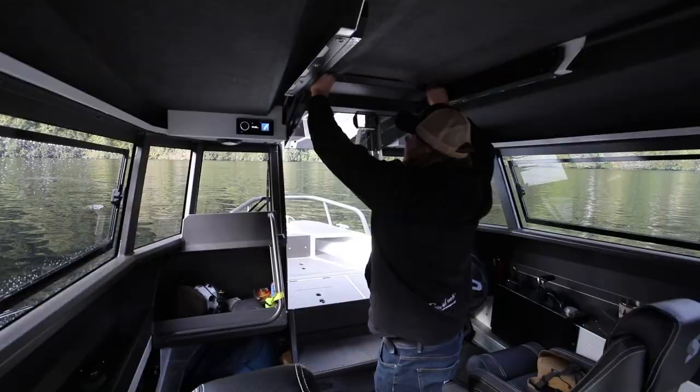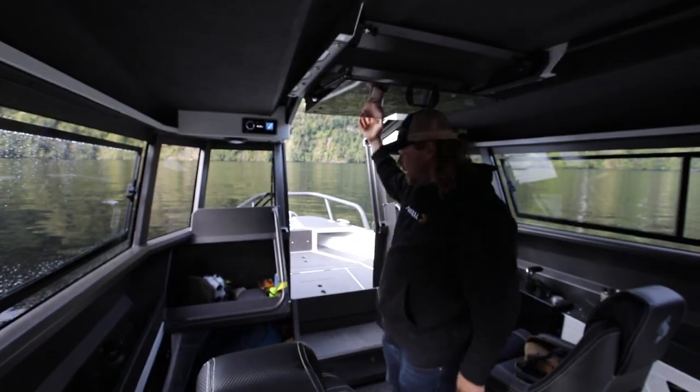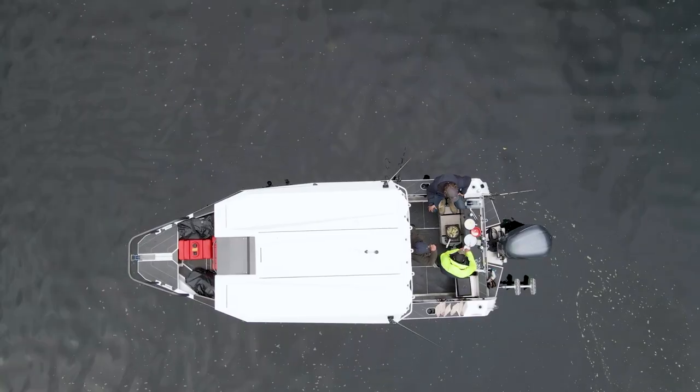All three of these independent design awards programs hold their own individual significance. In particular, the Good Design Awards from the USA are synonymous with the leading and best design products from around the world.